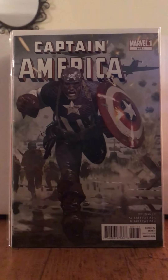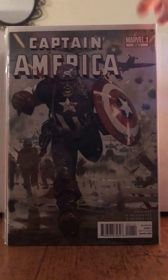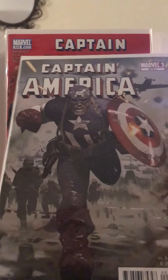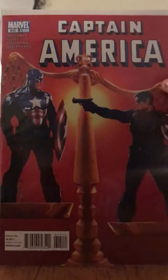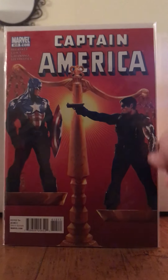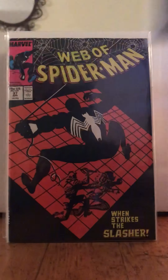Starting off, this is Ed Brubaker on Captain America — issue 615.1. I just think it's beautiful and it was a quarter, dude. And then Captain America 615. This is just badass. You've got Winter Soldier and Cap on the scales of justice. I picked it up because it was a newsstand, and to me it was worth a quarter.